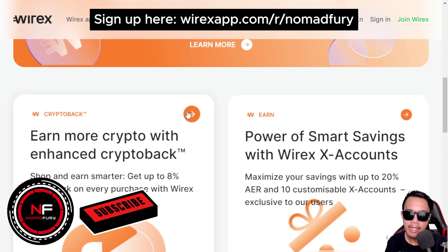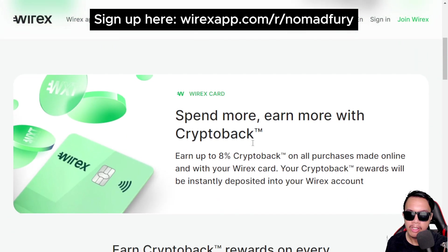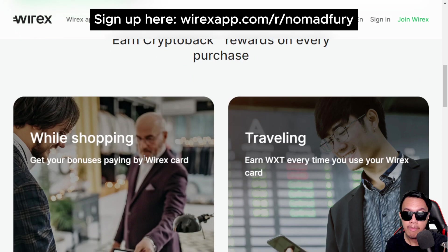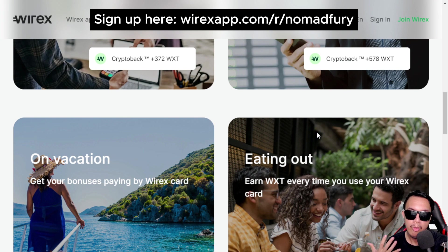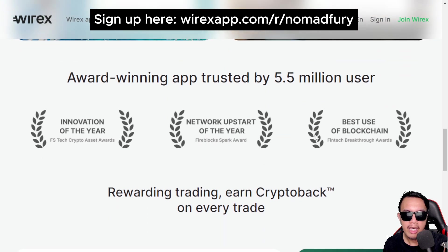Let's start with enhanced crypto back. You can spend more and earn more with crypto back — earning up to 8% back on every purchase, whether you're shopping, traveling, planning a vacation, or eating out at restaurants. Wirex is an award-winning app trusted by 5.5 million users.